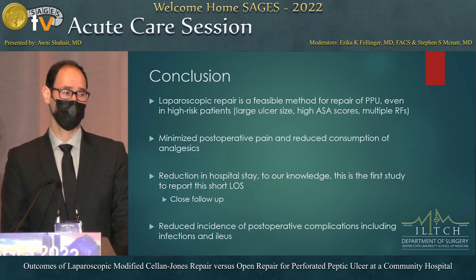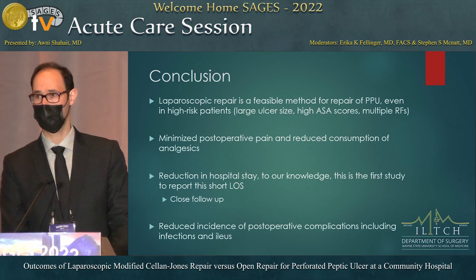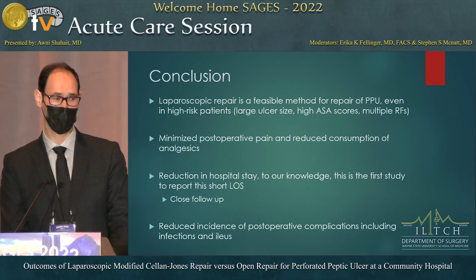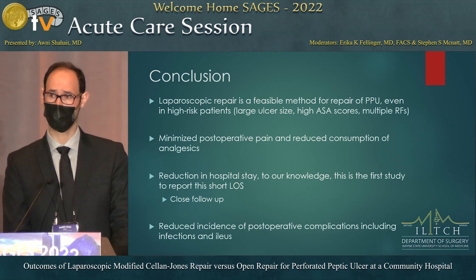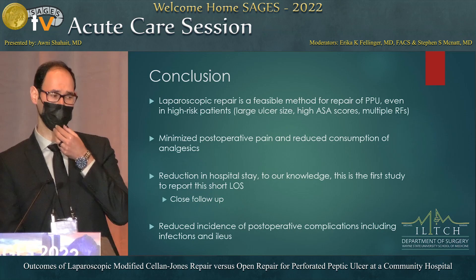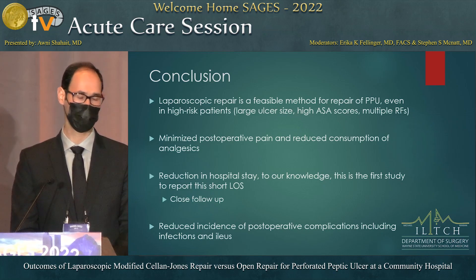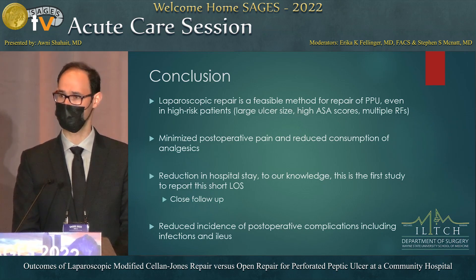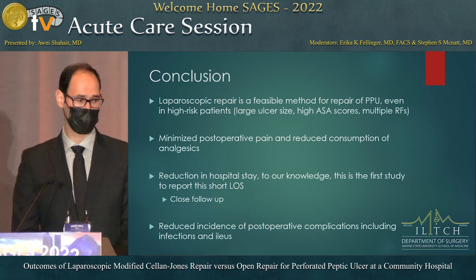In conclusion, we can conclude from this study that laparoscopic repair is feasible even in patients with a high-risk profile, such as high ASA class, large ulcer, or multiple comorbidities at presentation. Postoperative outcomes were encouraging: less pain, reduced narcotic use, earlier return of bowel movements, and early discharge. We also have a good follow-up system — through phone calls and tracking patients, we were able to bring them back to clinic, which may have contributed to shorter length of stay. Reduced complications, including ileus and infections, were also noted.